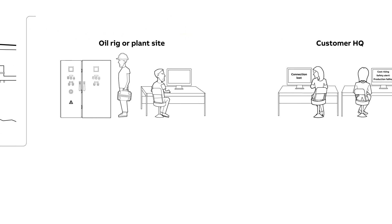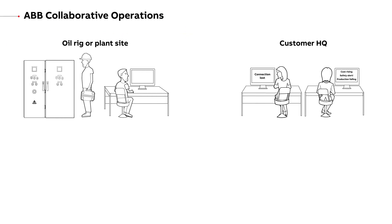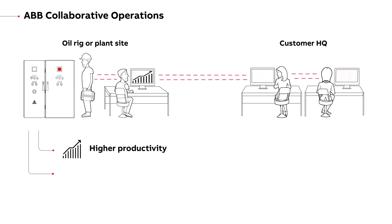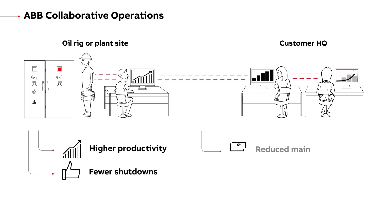ABB's collaborative operations approach makes it easier to harness the power of disparate data and people to achieve higher productivity, fewer shutdowns, reduced maintenance costs and enhanced security.